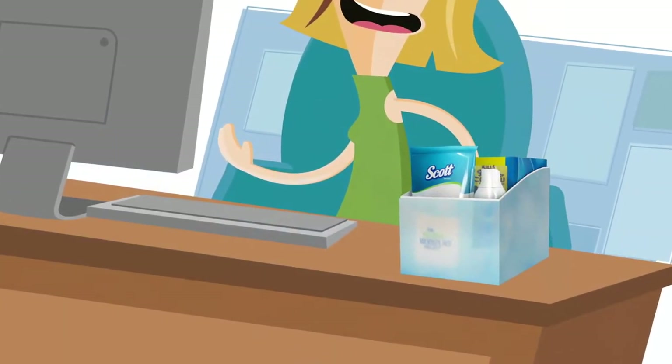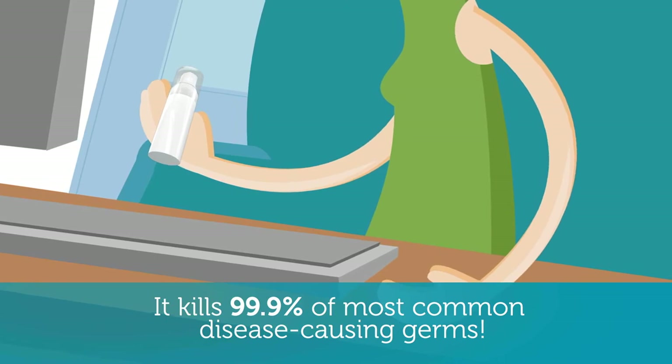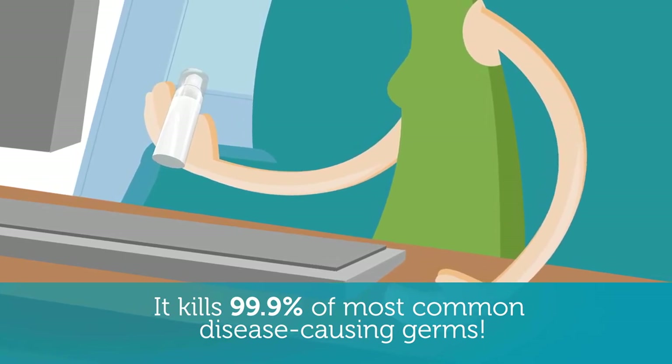She uses the moisturizing instant hand sanitizer because she knows a virus on one person's hands can travel from one person's to another's six times.